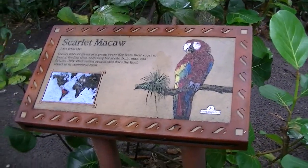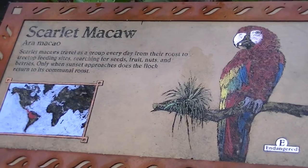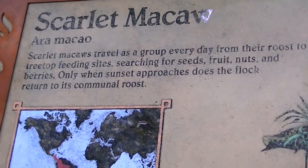All right, here's the Scarlet Macaw at Walt Disney's Animal Kingdom. There's the sign — there you go if you want to read that. And here they are.